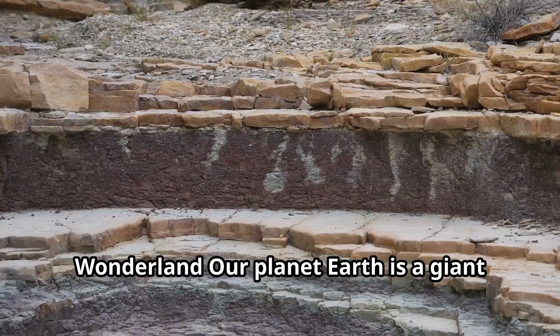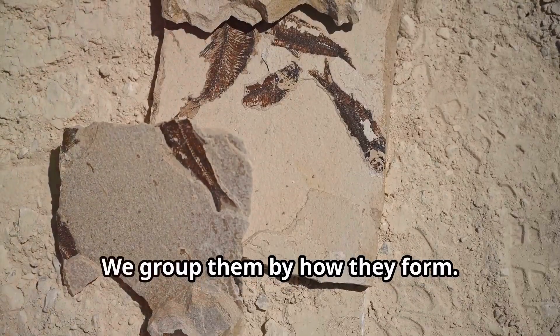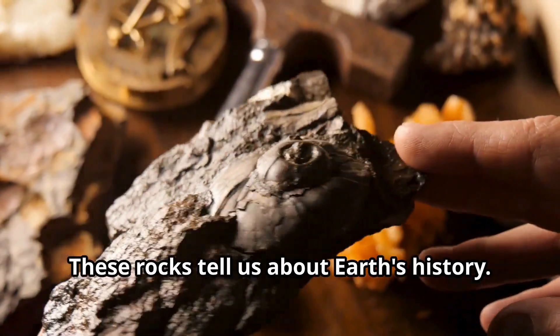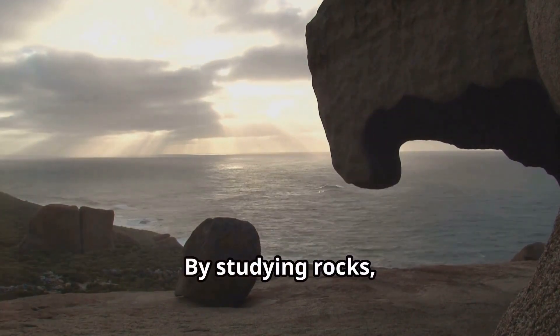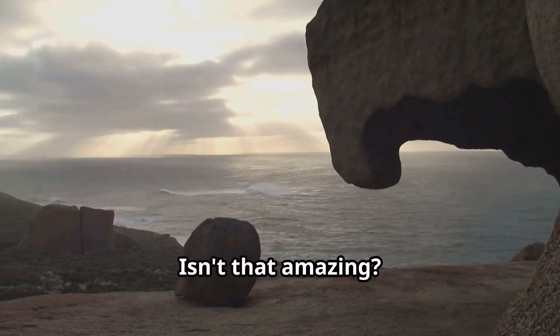Our planet Earth is a giant rock collection. These rocks are not all the same — we group them by how they form. The three main types are igneous, sedimentary, and metamorphic rocks. These rocks tell us about Earth's history. They hold clues about past environments and life. By studying rocks, we learn how our planet has changed over millions of years. Isn't that amazing?